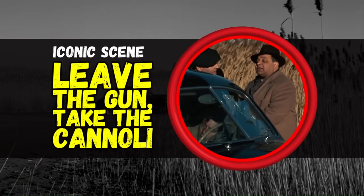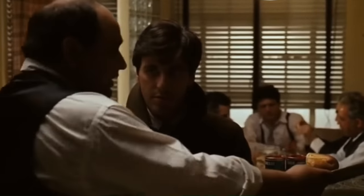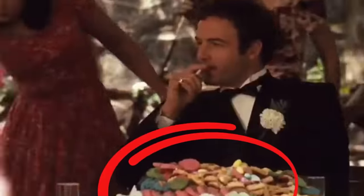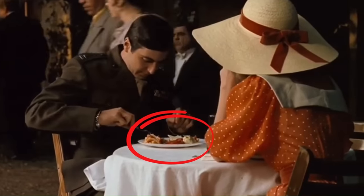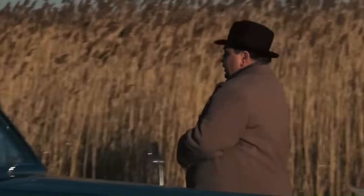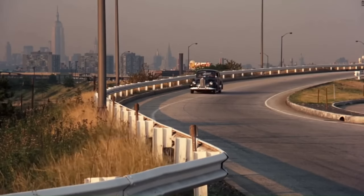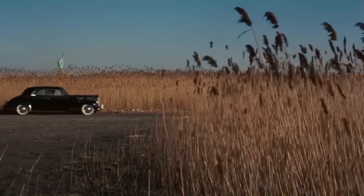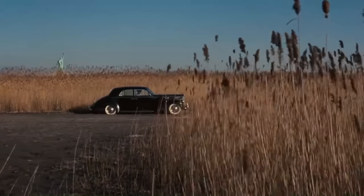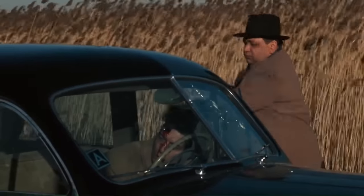Iconic Scene 4: Leave the Gun, Take the Cannoli. Throughout The Godfather, food holds subtle but symbolic significance. For example, at the very beginning of the film, the lavish feast at the wedding reception in post-war America immediately establishes that the Corleone family are wealthy and powerful. However, the most iconic reference to food is when Clemenza famously tells Lamponi to 'Leave the gun, take the cannoli.' This short but memorable line encapsulates the intersection of everyday life and criminal life in the world of the Corleone family. The contrast between the seriousness of leaving the gun and the casualness of taking the cannoli creates a powerful but also kinda humorous juxtaposition.